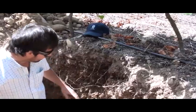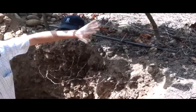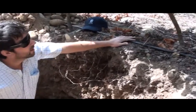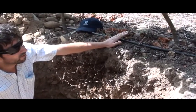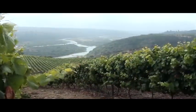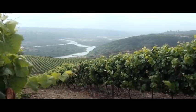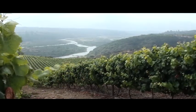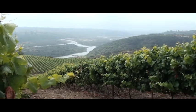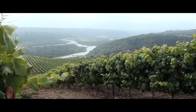Here you can see the roots. This plant has only five years. Our idea, our philosophy in Leyda, is to represent the terroir that we have here, and our idea is to have the roots through the full profile, deeper.